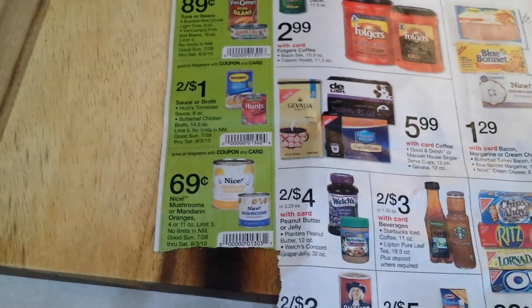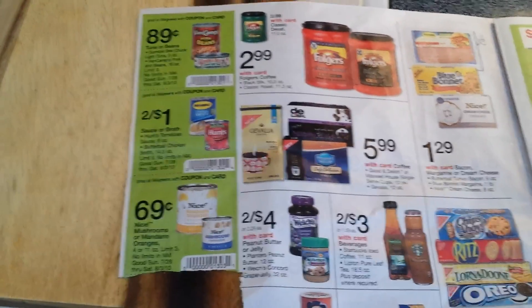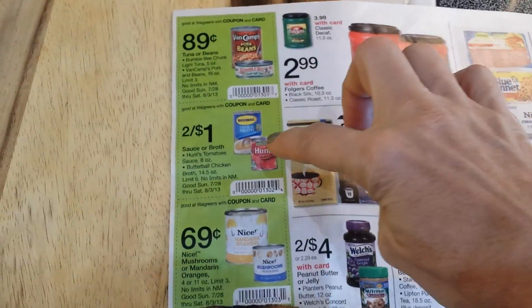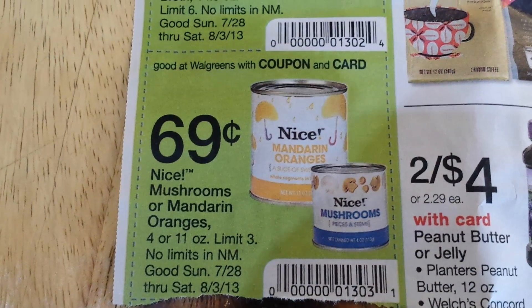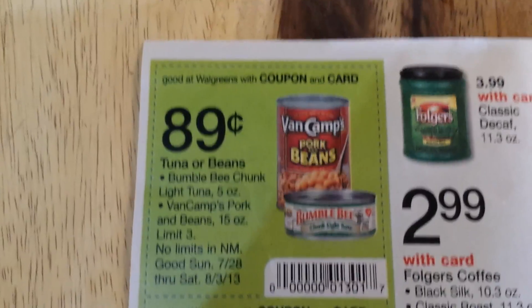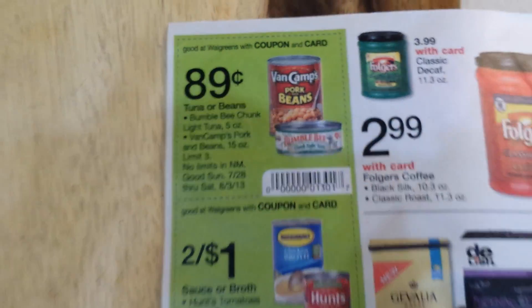I went up and asked: do I have to rip every one of these out and totally shred my paper? He said no, we can just scan them up here. So kind of know that — or double check at your Walgreens first — that they can just scan these at the front and you don't have to tear up your paper. Some of these do have limits — the Mandarin oranges have a limit of three, the Hunts a limit of six, and the tuna and beans a limit of three.